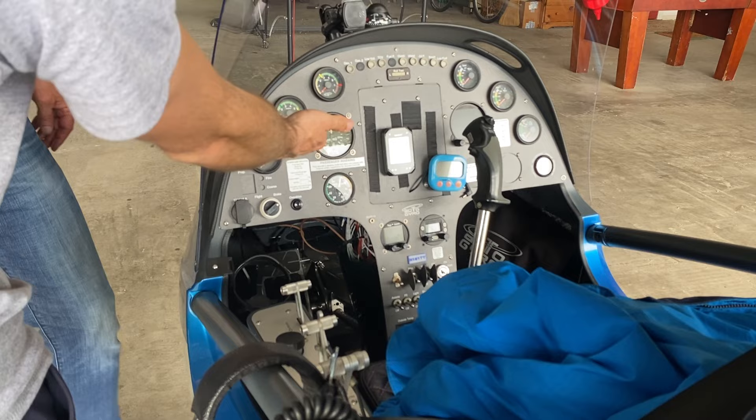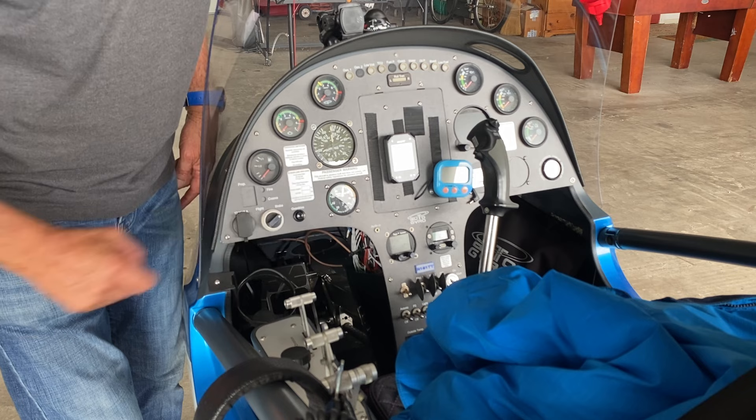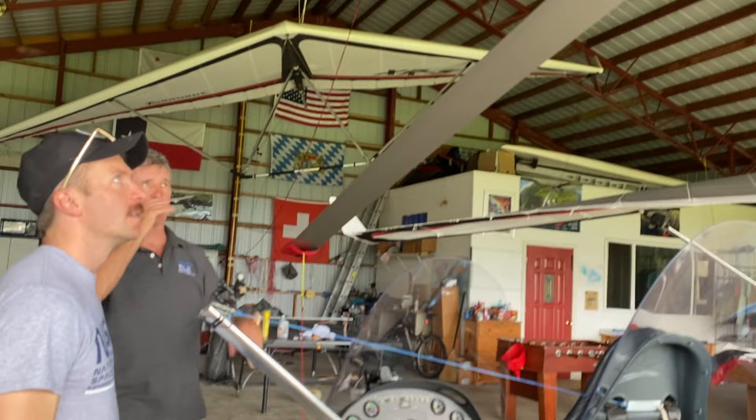You obviously have rotor speed, manifold pressure, RPMs — there's manifold pressure right here. And then you've got the altimeter right here. So many instruments, similar to what a typical helicopter would have, except there's no collective. And the rotor blades — they're fixed. You don't change the angle of attack on the rotor blades.